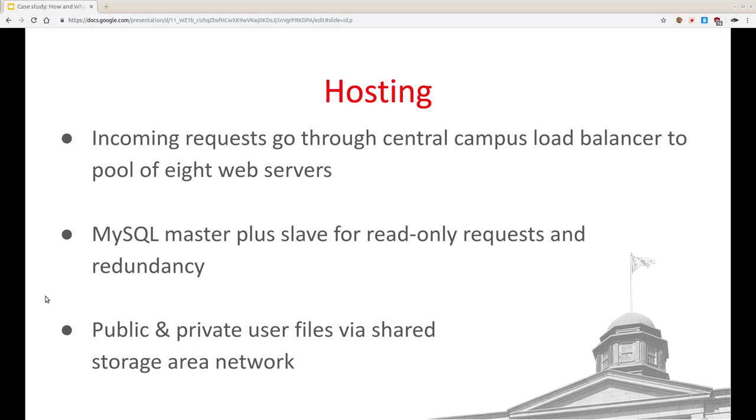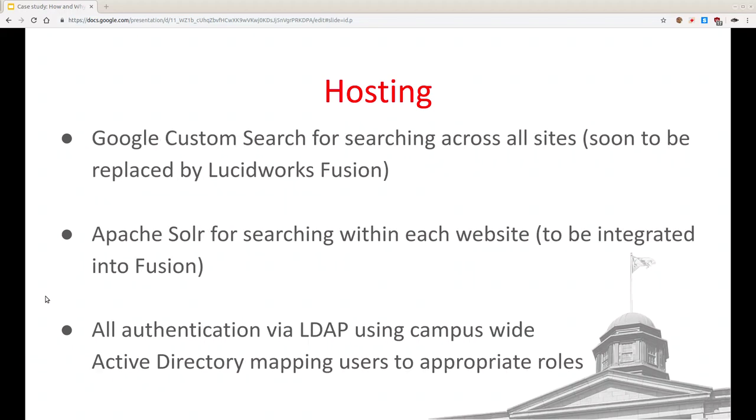Since we have multiple web nodes, user-uploaded files like images have to be available to all of them — that's a server area network, basically an NFS mount on each web node so everyone sees the same directory. We're currently using Google Custom Search. We were using a Google Search Appliance, but that product has since been shut down. We're moving to Lucidworks Fusion — we thought it'd be launched by now. That's for searching across all our websites plus various other material properties. We also use Apache Solr for searching within the content of just one site. There are currently two search forms, which is confusing for users, so we're planning to make one search form with facets.